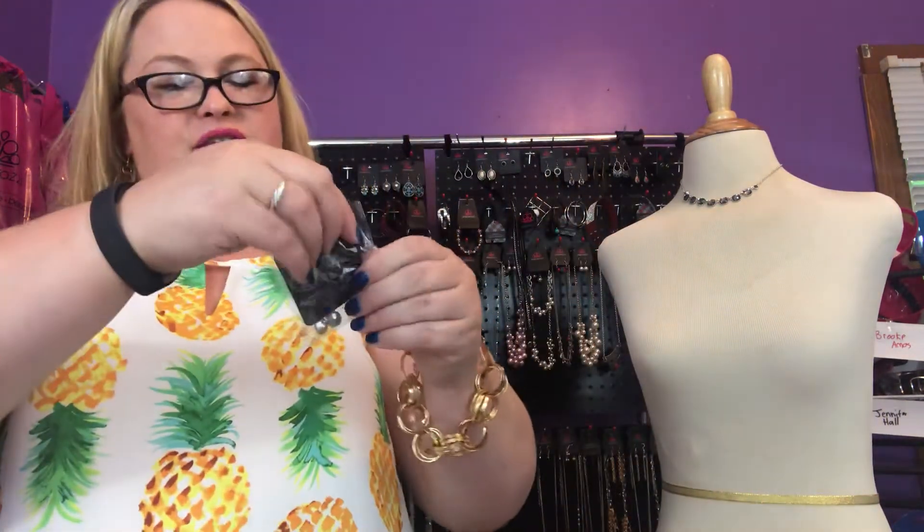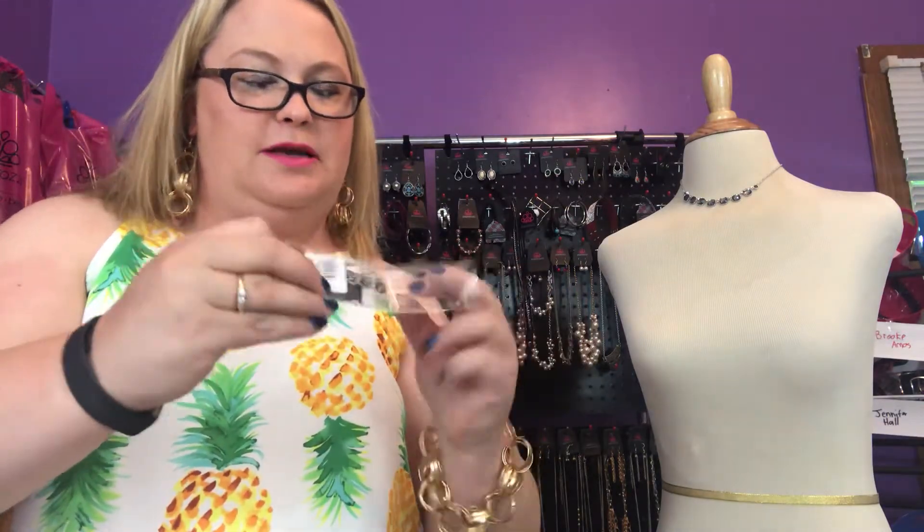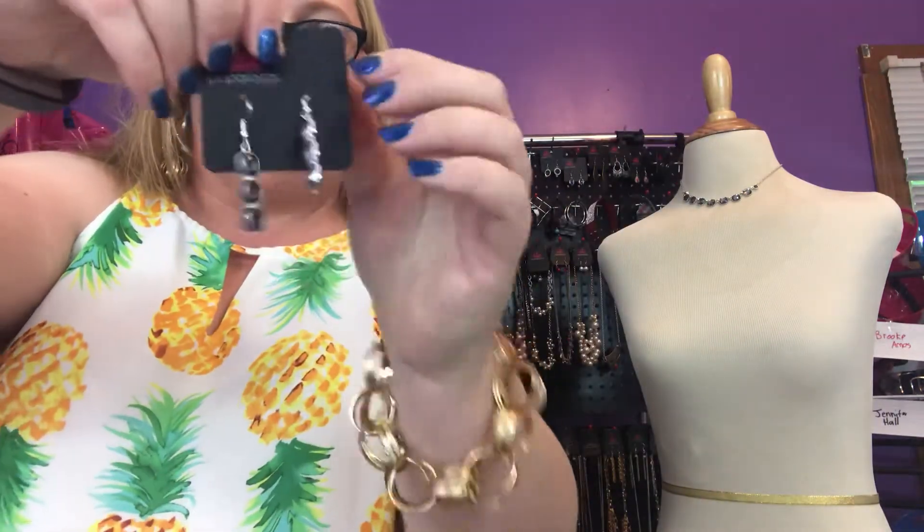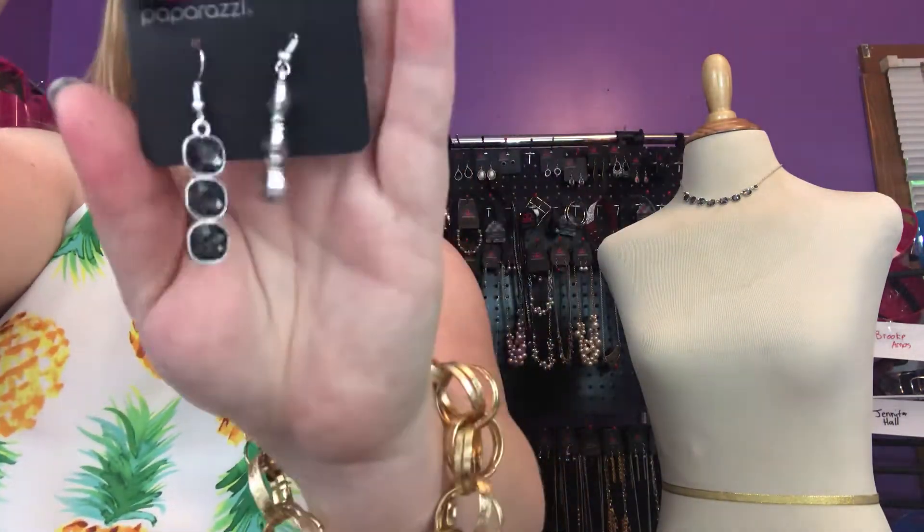Our gorgeous little ring is called the Latest Luxe — also hematite. It's one of the skinny bands, still stretchy. Very pretty. And then our earrings for Fiercely Fifth Avenue are called Toast to Timeless Silver — they're hematite and they are gorgeous.